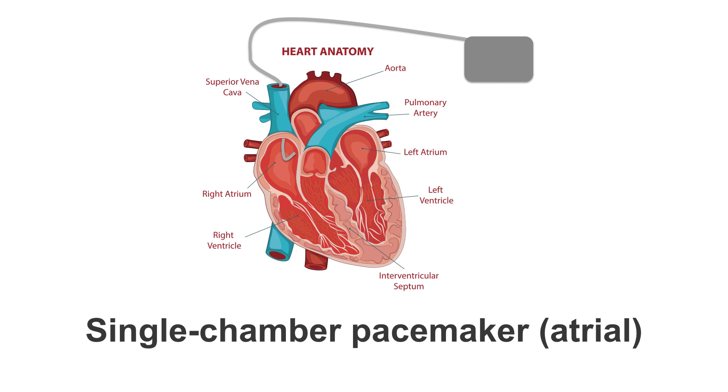A single chamber pacemaker has one lead. It can either go into the atria or the ventricle. The single chamber pacemaker's lead is passed through a vein — this is usually a cephalic or a subclavian vein — down through the superior vena cava, and into the right atrium where it is attached. These pacemakers are most commonly found in patients with sinus node disease, who will not have heart block or any block further down the conduction system.